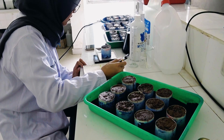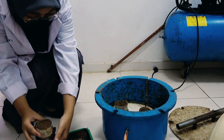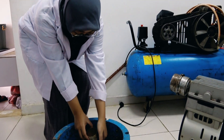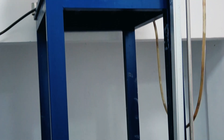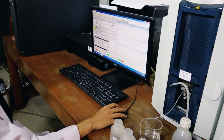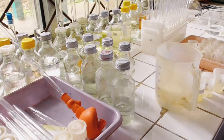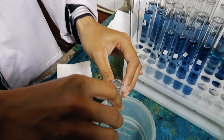Third, as a services laboratory, this laboratory accepts soil, plant, and fertilizer samples to analyze the content of nutrients such as nitrogen, phosphorus, potassium, micronutrients, soil particle analysis, etc., and also microbial analysis.